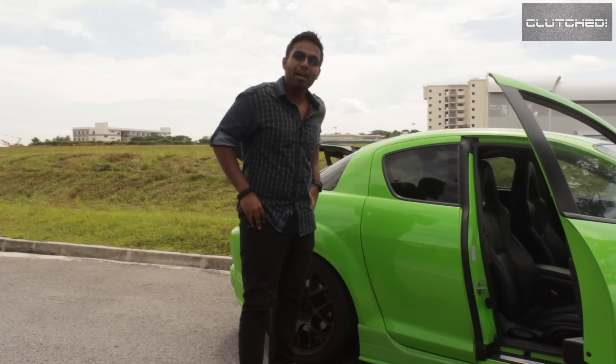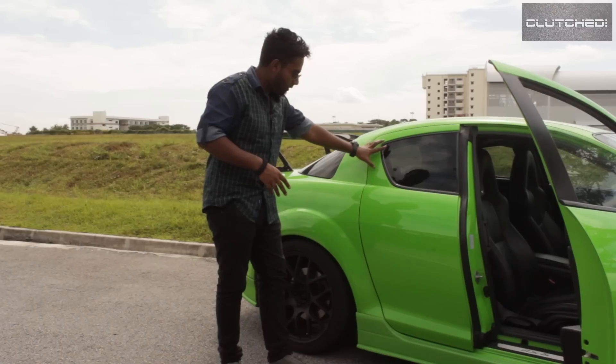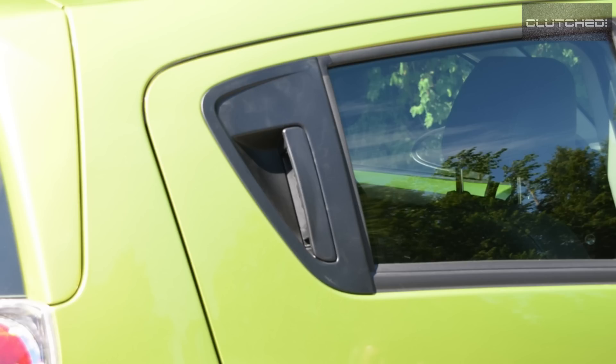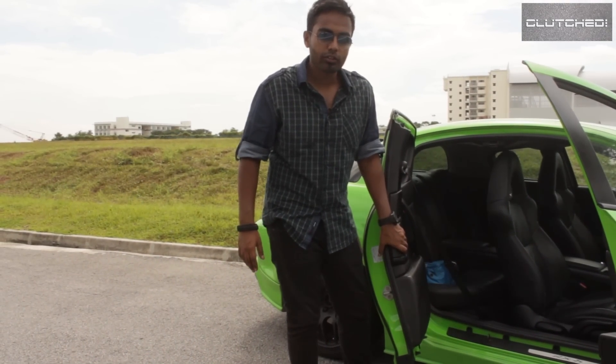I've seen many brands out there try to give a four-door car a coupe look, and usually you find them hiding the door handles somewhere around here just so that the car looks like a coupe. But I don't think anyone has done a much better job than Mazda with the suicide doors — this really is a very clever design.